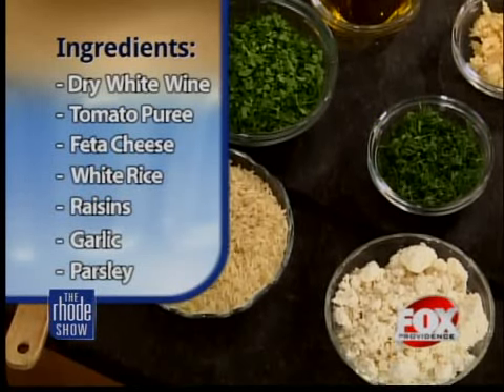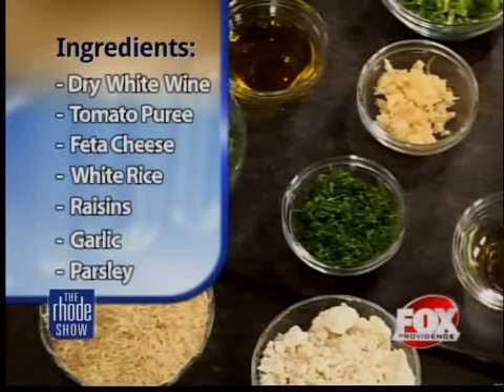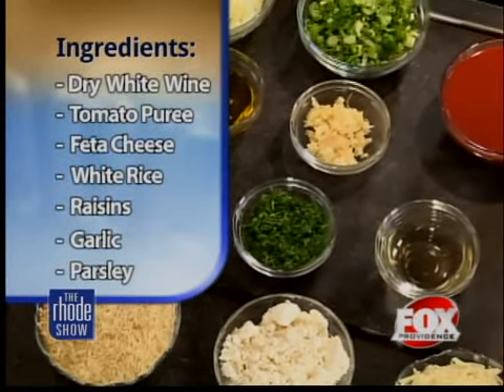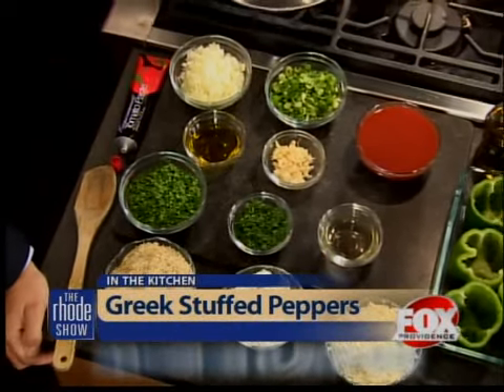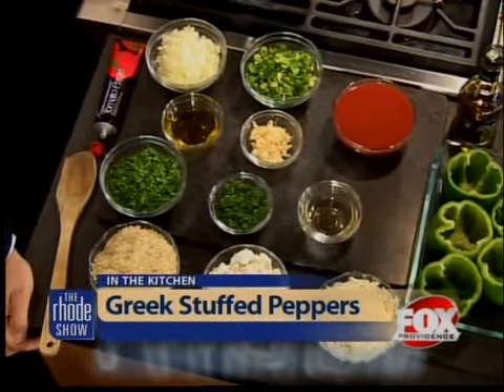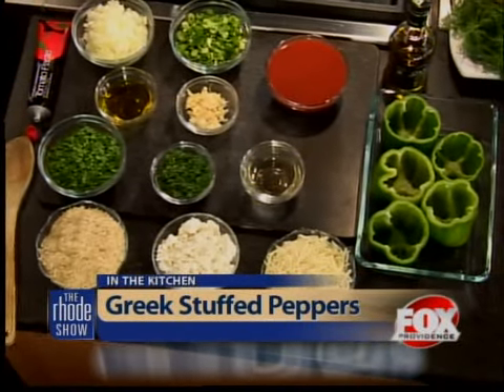Everything's better with feta. Yeah, absolutely. That's what we say around here. So is this one of your more popular — we like to call this a comfort food in the fall? It is, very popular, people love it. And you can stuff other vegetables too, it doesn't have to be peppers — you can stuff basically anything.